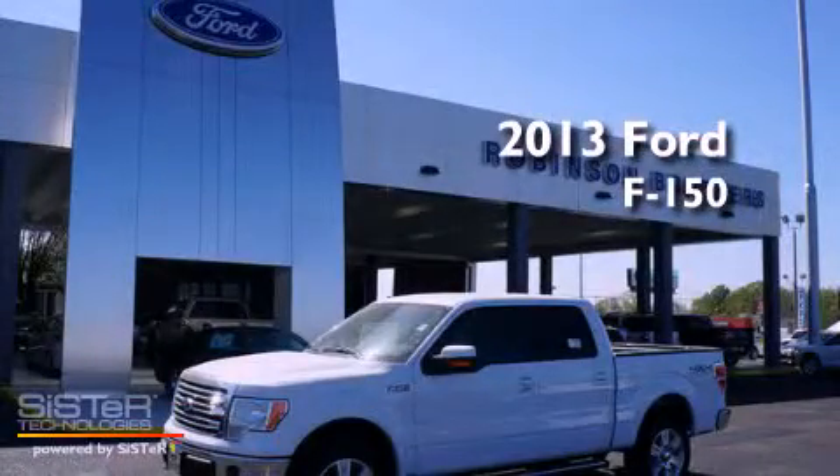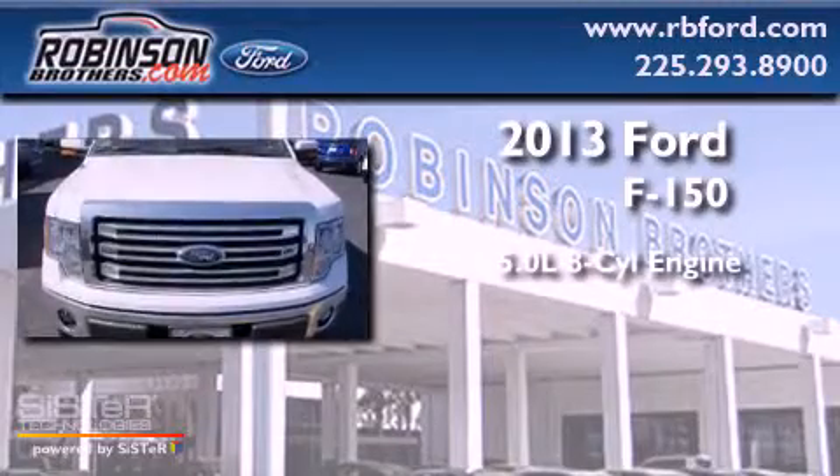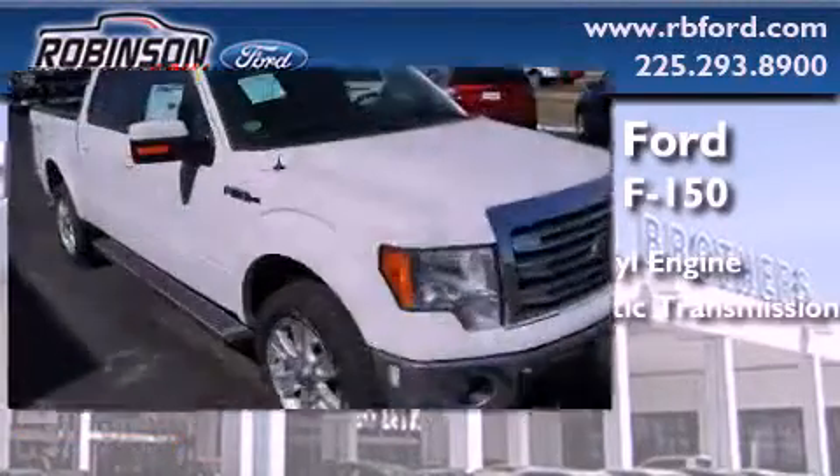This is a brand new 2013 Ford F-150. It features a 5.0 liter, 8-cylinder engine and automatic transmission.